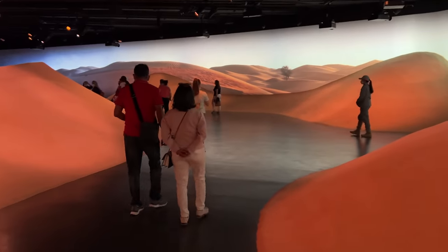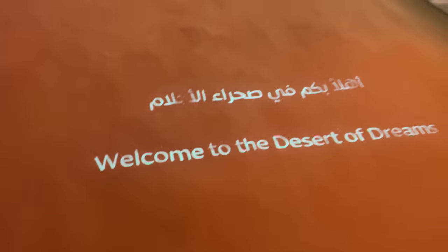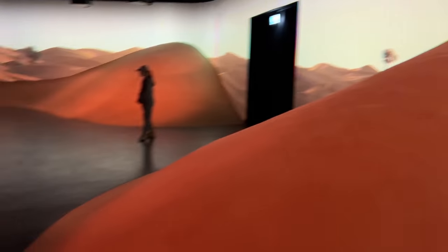Here we have real sand — you can actually touch it. They have used real sand here and there is a visual effect of the desert.